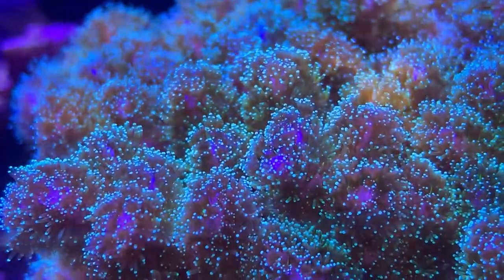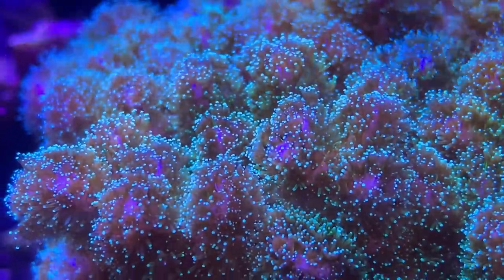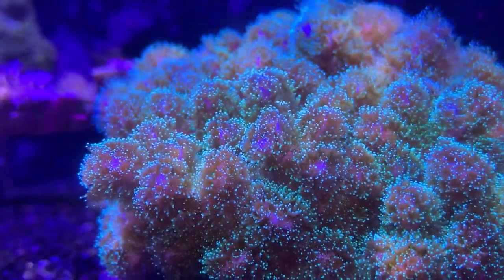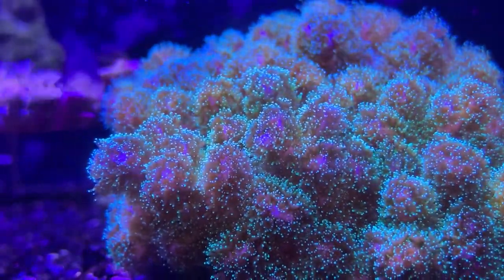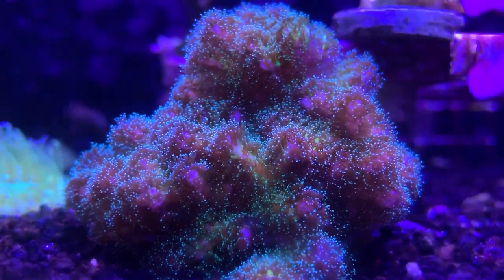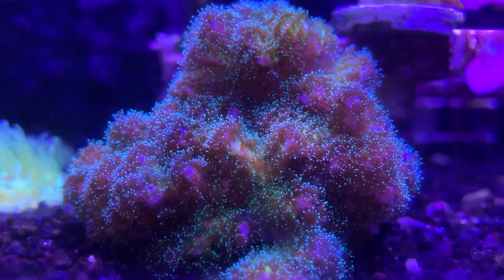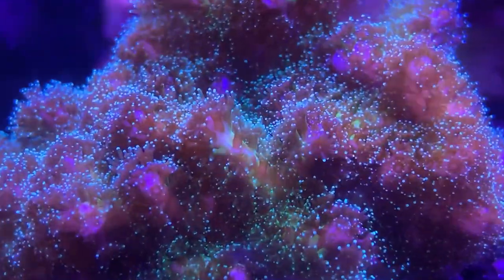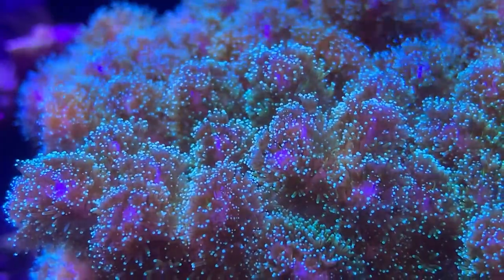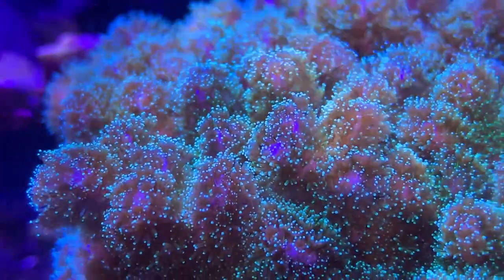If they're going to grow rapidly in the ocean, you can expect that putting them in your tank they're going to also grow pretty quickly. I love this coral because it's one of the best SPS corals to start off with — very hardy and they grow pretty quickly. Some SPS corals can take a while to grow, but in a healthy tank and being fed, these will get really large in a short amount of time.